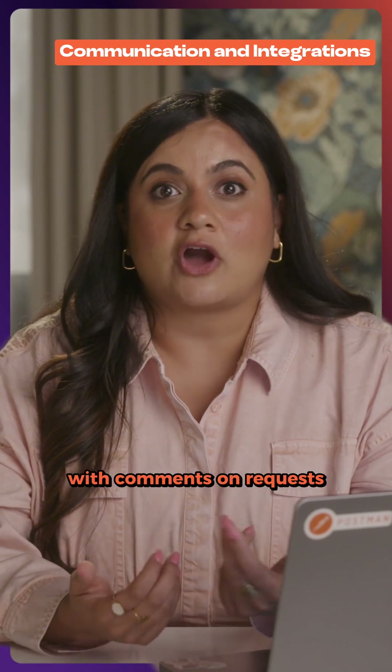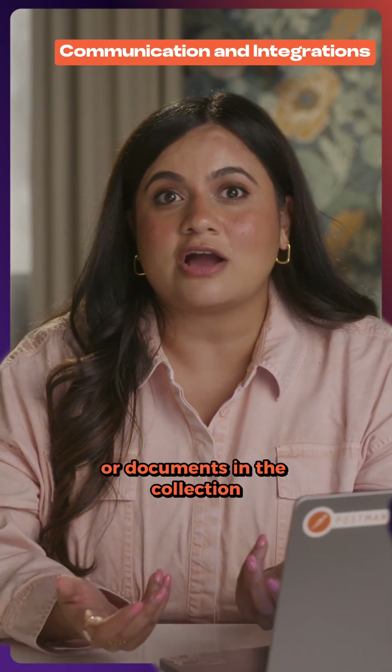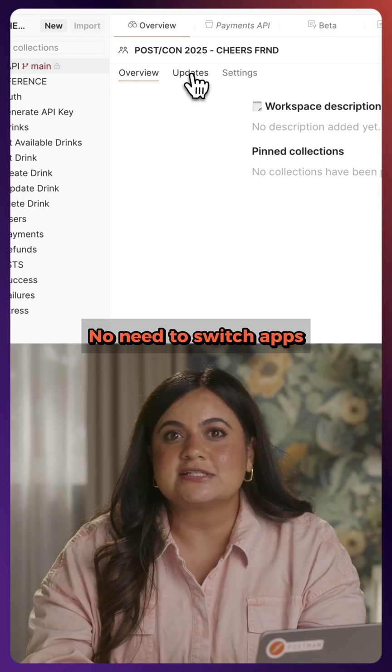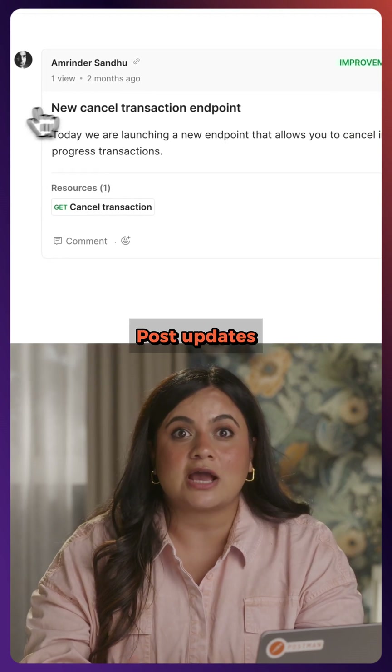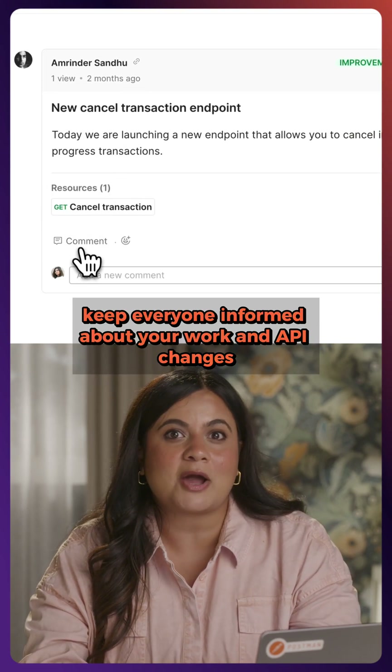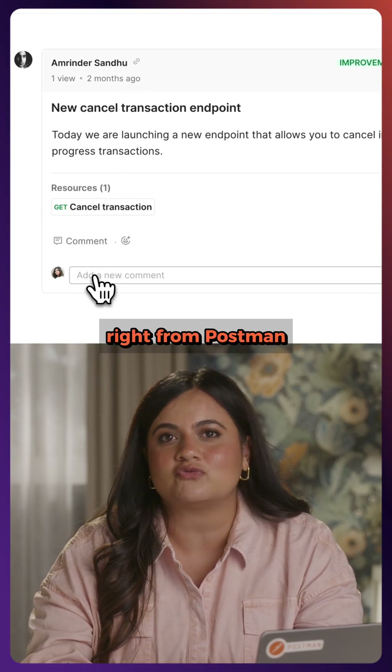Communication is seamless with comments on requests or documents in the collection. No need to switch apps or dig through email chains or Slack threads. Post updates keep everyone informed about your work and API changes right from Postman.